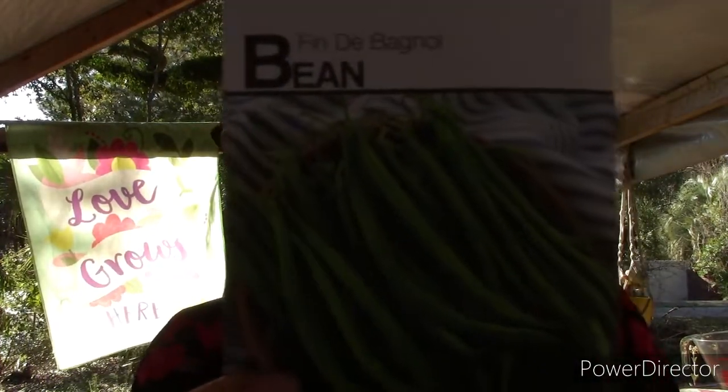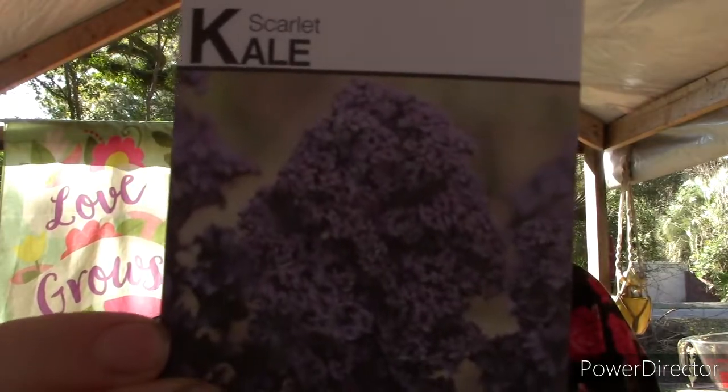Jess also made an unboxing video and I got a couple of things she mentioned — including this bean. I'm not even going to try to say it, but it's a French heirloom tender gourmet variety made for an early harvest. I love green beans and my mama loves green beans — these are really petite, small, and slender. Also got scarlet kale, which is my absolute favorite kale because it's so beautiful and purple — purple is my favorite color!